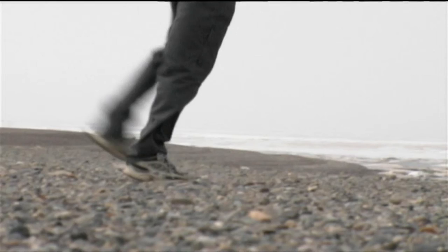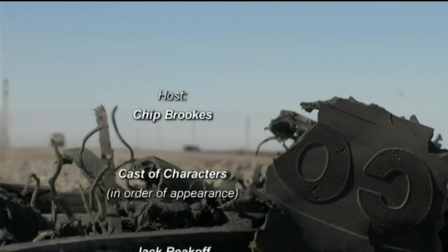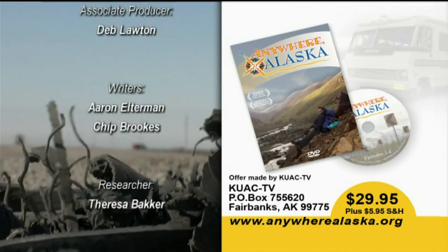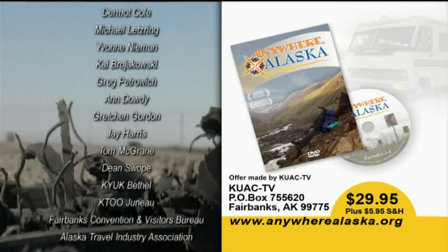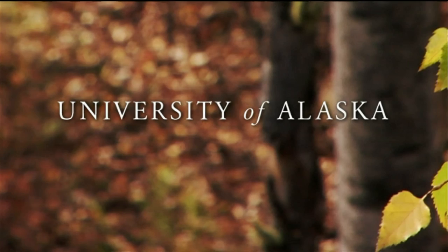For more information on the places visited on this or other episodes of Anywhere Alaska, as well as behind-the-scenes photos and additional travel options in the state, you can find us online at AnywhereAlaska.org. To order a DVD of the first four episodes of Anywhere Alaska, send $29.95 plus shipping and handling to KUAC-TV, PO Box 755620, Fairbanks, Alaska 99775, or order online at AnywhereAlaska.org. This program is funded in part by the University of Alaska, the University of Alaska Geography Program, and the University of Alaska Fairbanks — America's Arctic University. Additional funding provided by the Alaska Travel Industry Association, promoting travel in the state of Alaska.